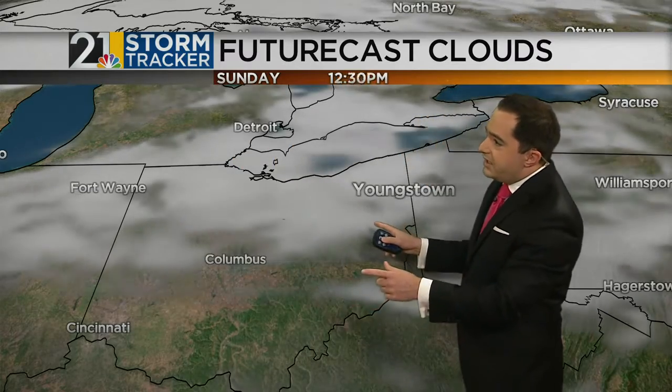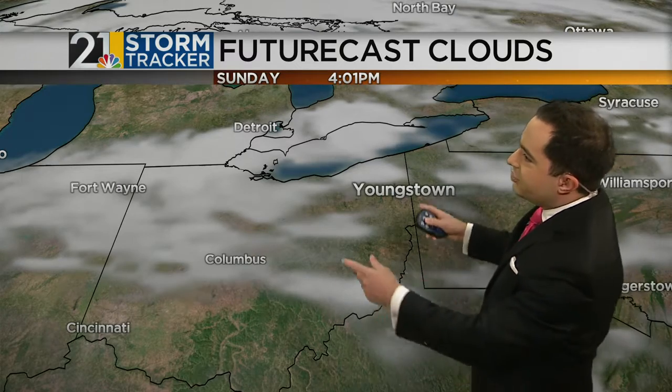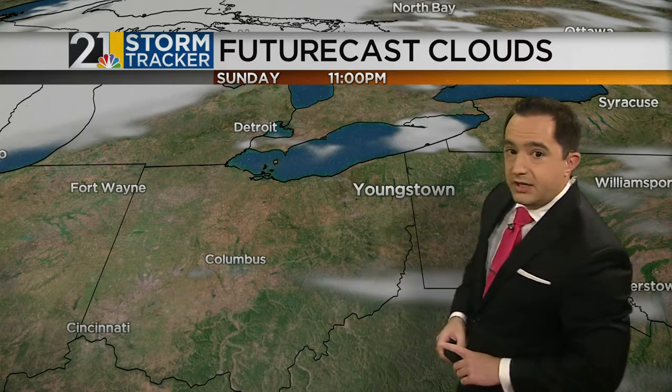Talking about our Sunday, I'm looking for more of those fair-weather cotton ball cumulus clouds because we will have temperatures a little bit warmer. But as was the case today, once we lose the daytime heating, those clouds will once again fade away.